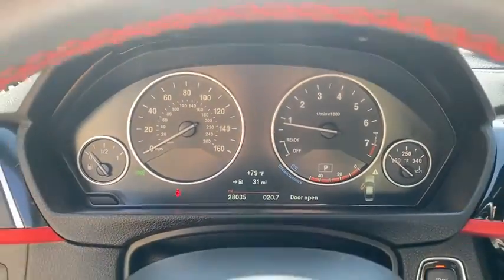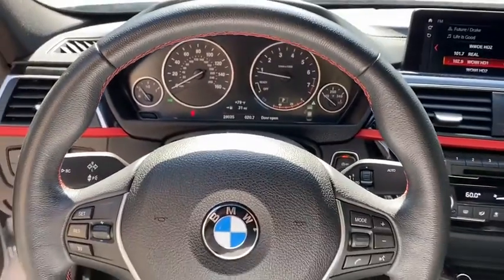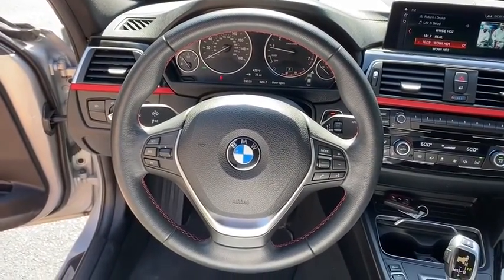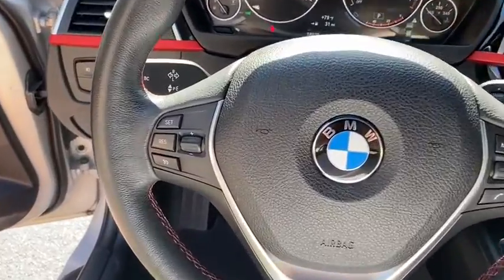Fog lights, power windows, security system, trip computer, rear window defroster, CD player, brake assist, HD radio, remote keyless entry.